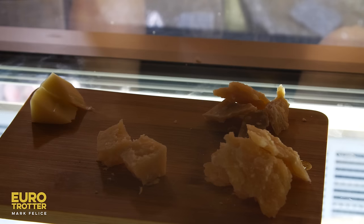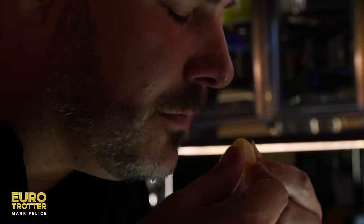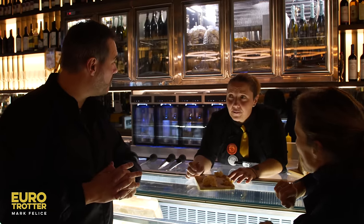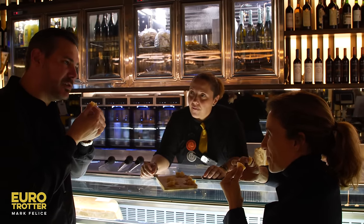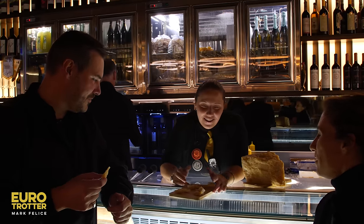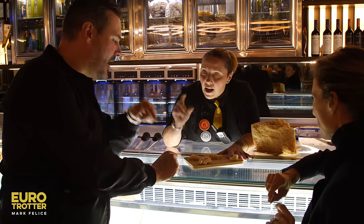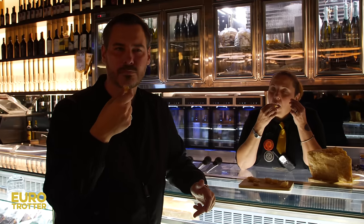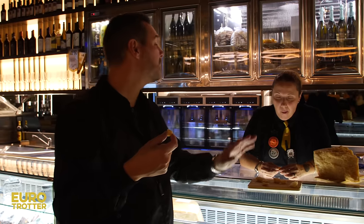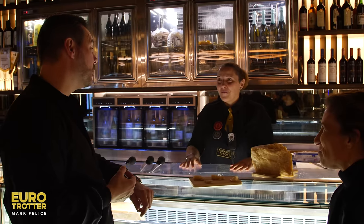Here you have three types of Parmigiano Reggiano: 36 months, 72 months — it's harder, and the smell is totally different — and now the king: 96 months. You can see the color change and the amino acids. The touch is very, very dry. It's fantastic. This is my work, but this is my life and my world.